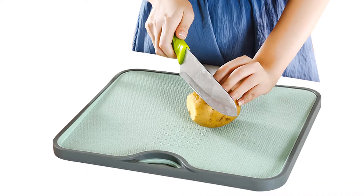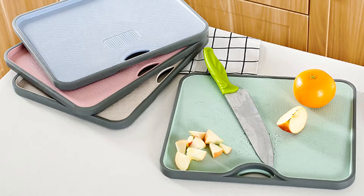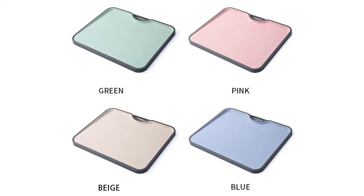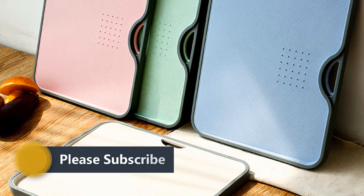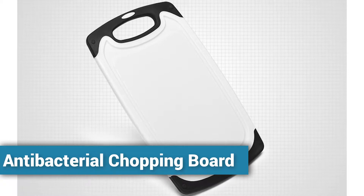This cutting board's length is 34 centimeters, width is 27.5 centimeters, and thickness is 1.5 centimeters. You can choose this cutting board from four different colors. Many people have already bought this cutting board and their reviews show that it is really excellent. Number four: Antibacterial Chopping Board.